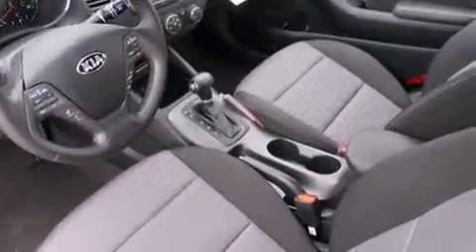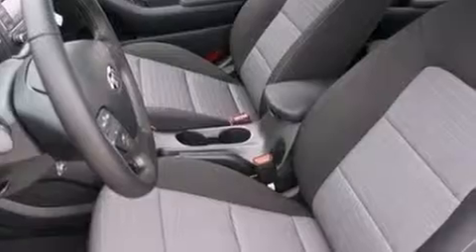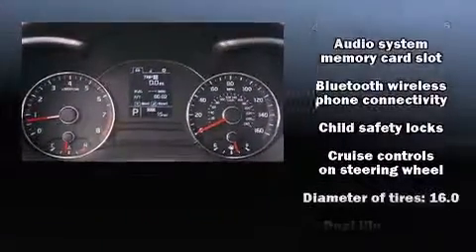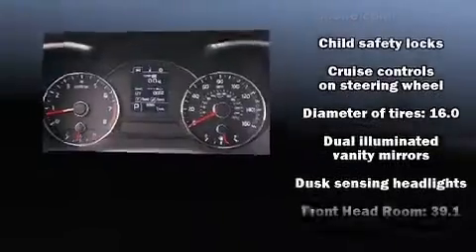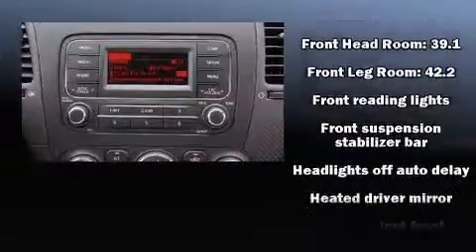It's equipped with tons of terrific amenities, but it won't break your budget. Such as remote keyless entry, variably intermittent wipers, fully automatic headlights, turn signal indicator mirrors, and air conditioning. Premium sound drives six speakers, providing you and your passengers a sensational audio experience.